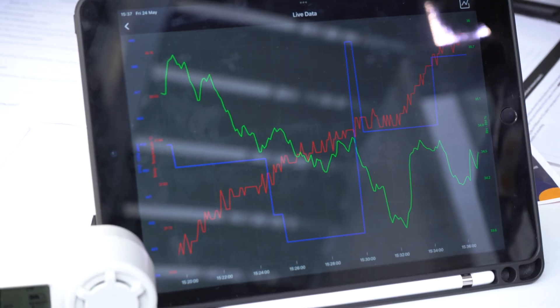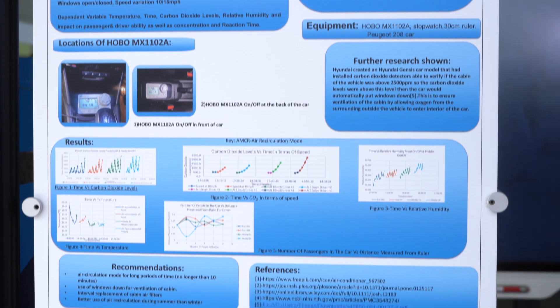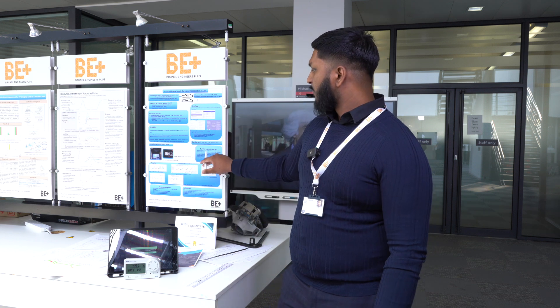I found that high carbon dioxide levels were seen during air circulation mode over long periods of time — greater than when air circulation mode was off. From this study, I concluded that air circulation mode should be used for short periods of time to increase passenger comfort and safety. This research also highlights the Genesis Hyundai model specifically: when CO2 levels exceed 2,500 ppm, the windows automatically go down to decrease CO2 and increase oxygen, ensuring safety for passengers and drivers.